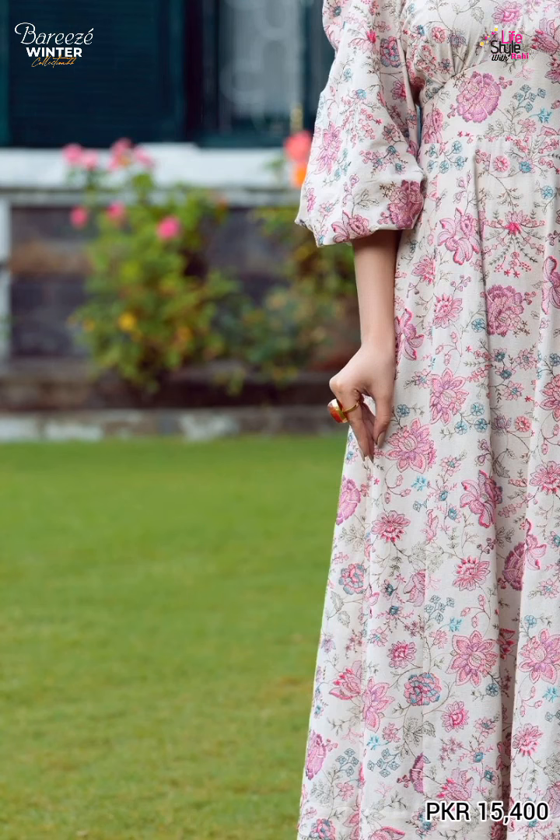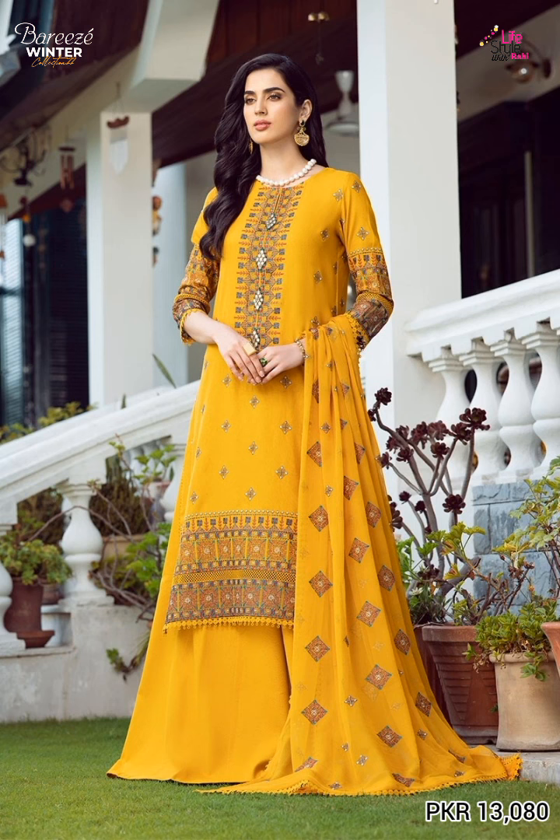This is a very nice dress. Price is 15,400 in the next article. Again, it's very nice in the mustard colour. This is a plain corundi lawn, it's a 2.5 meter pair.